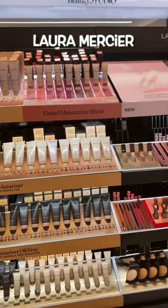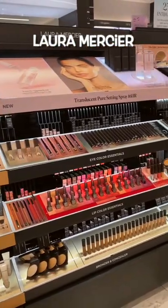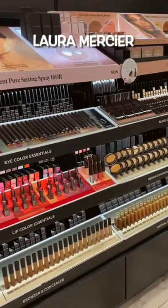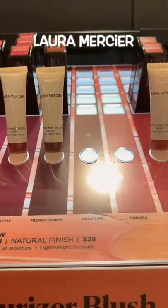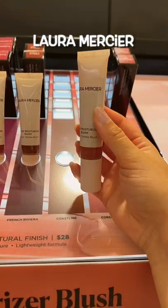I'm a girl who has Laura's back — I think she's underrated and underappreciated — except for this product. I cannot get an even coverage with this tinted moisturizer blush. I find my cheek always looks patchy.